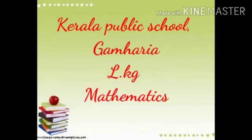Good morning children. Hope you all are safe and healthy at home. Today I will teach you a number. Before we start, let us revise numbers 1 to 17.